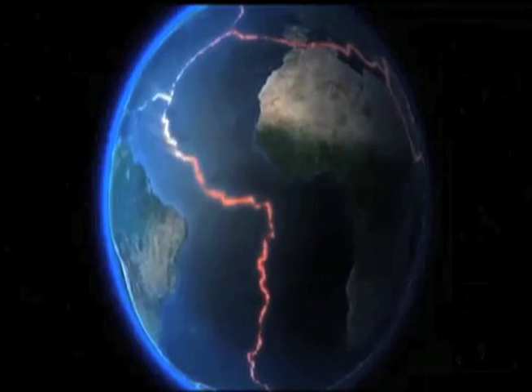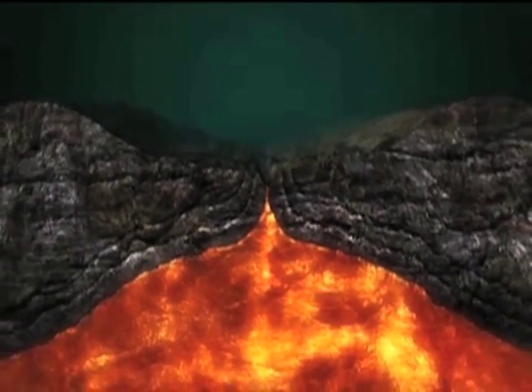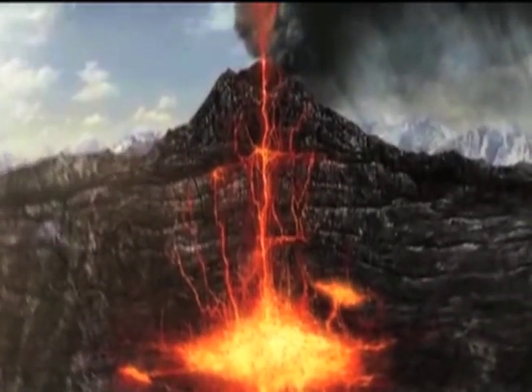Well, the earth is a unique planet in the solar system in that it does have a very active geology. What we know is that the earth is an evolving planet — a planet that has activity in its interior and on its surface — and that manifests itself in the movement of plates and in things like earthquakes and volcanoes.